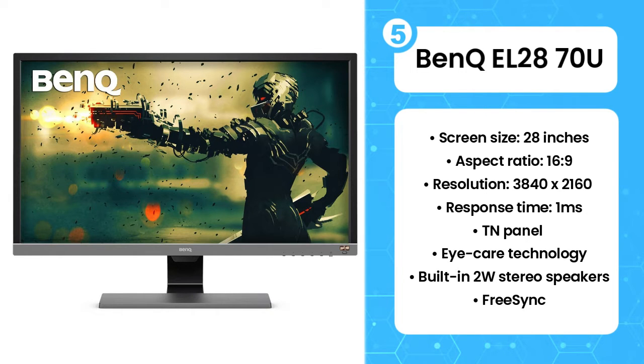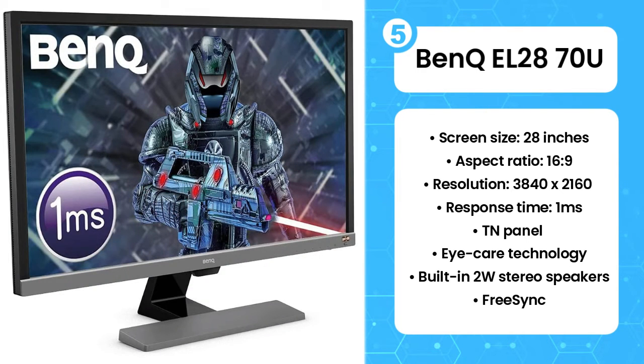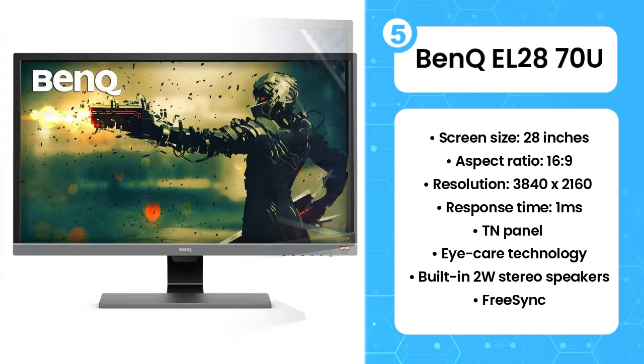Sadly, however, it is not G-Sync compatible. It's not perfect, but the fact that this 28-inch 4K HDR screen regularly goes on sale for a fraction of its sticker price is a compelling case for snatching one up.